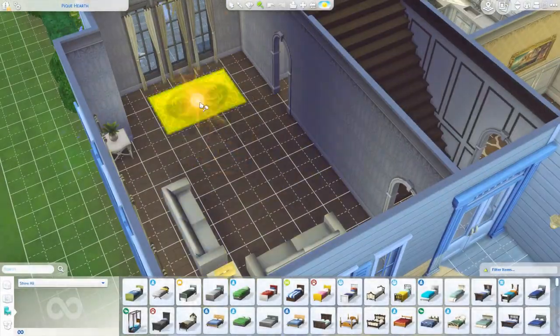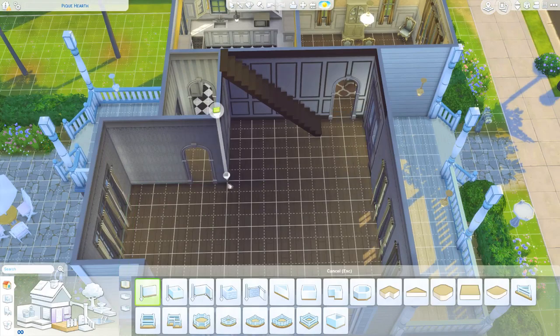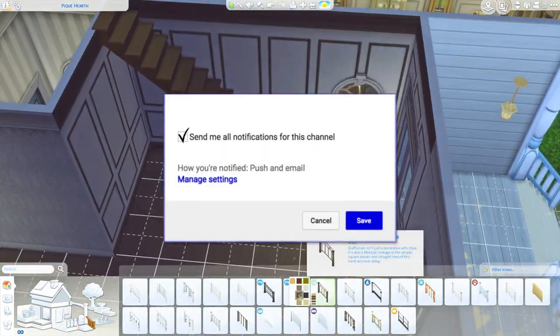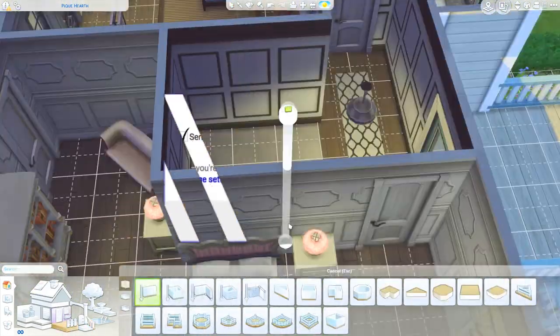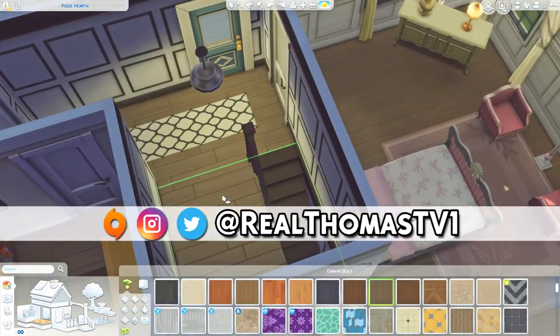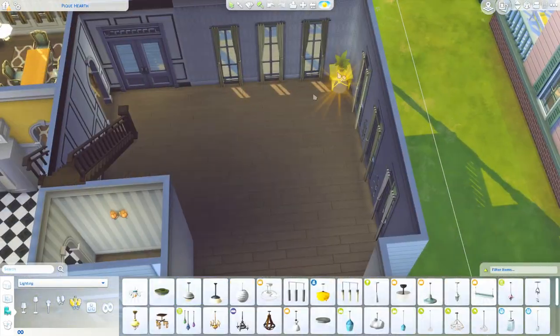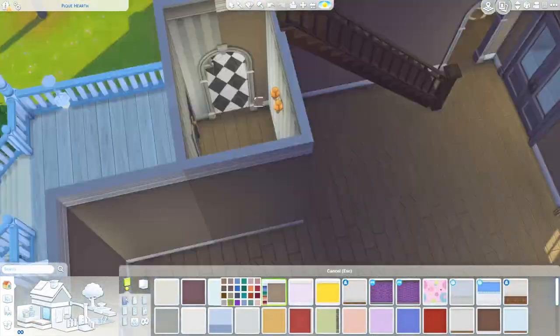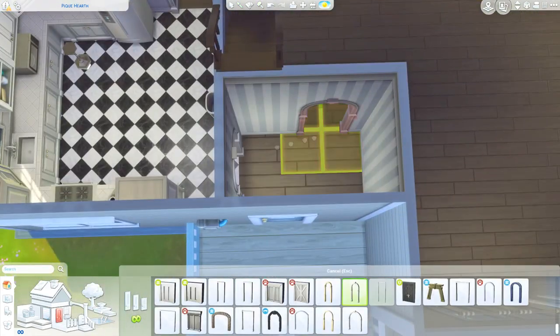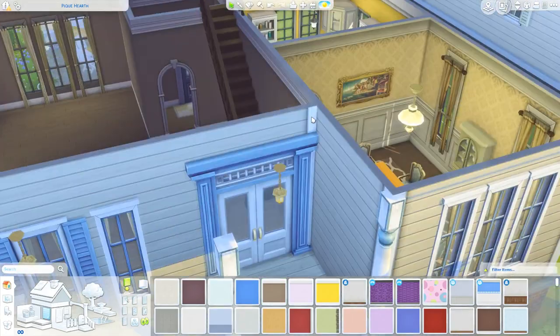Hi everyone, Thomas here and welcome back to another video. Today we're going to be doing something a little bit different — I don't really know what to call this. It's kind of like a residential to restaurant renovation. I had this random idea to change up some residential lots into restaurants.